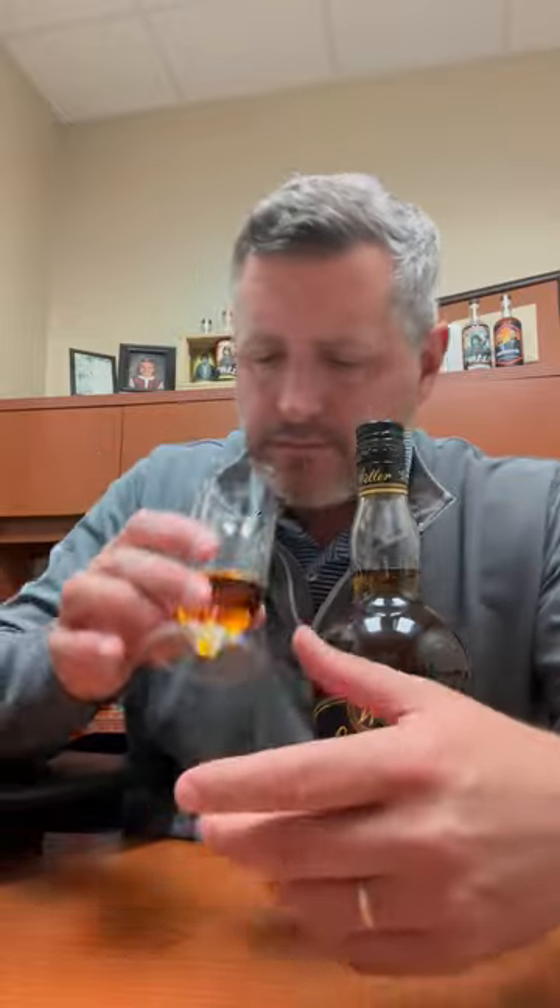So on the nose, I get a nice tree nut, sweet — like sweet tree nut aroma. It is nice and soft. There's a honey, there's kind of a clover honey to it, and then it's just a touch of oak.